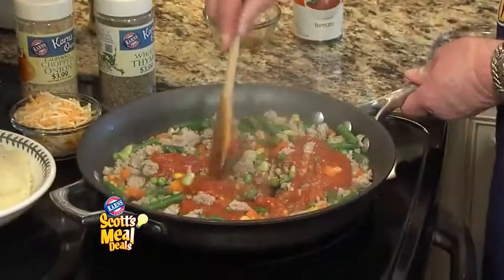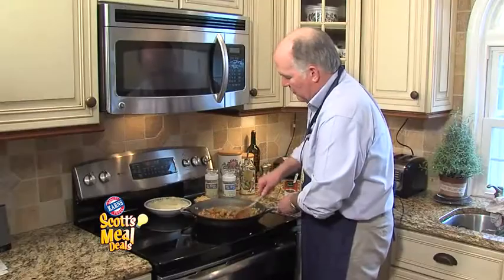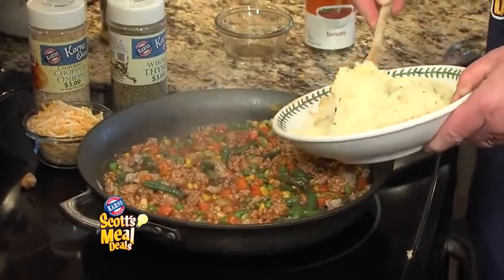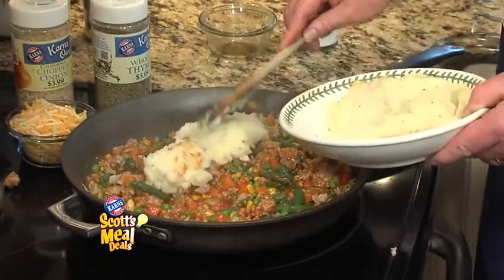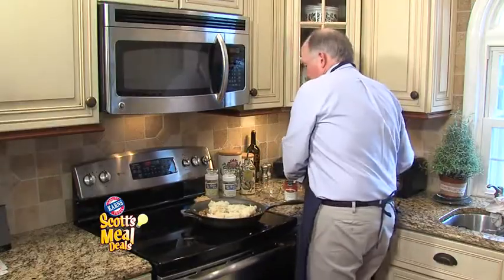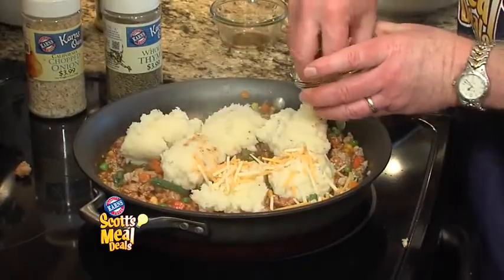This will come to a boil in just about a minute — it really comes up rather fast. It's now up to a boil. I'm going to take a package of mashed potatoes that I've made. You're just going to take scoops, placing those right on top of that Shepherd's Pie. You're going to finish it off by sprinkling it with cheddar cheese on top of the potatoes.